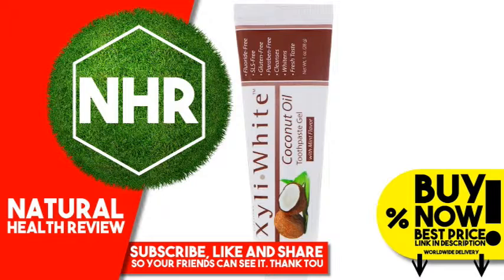Warnings: Xylitol is harmful to pets. Seek veterinary care immediately if ingestion is suspected. Disclaimer: While iHerb strives to ensure the accuracy of its product images and information,